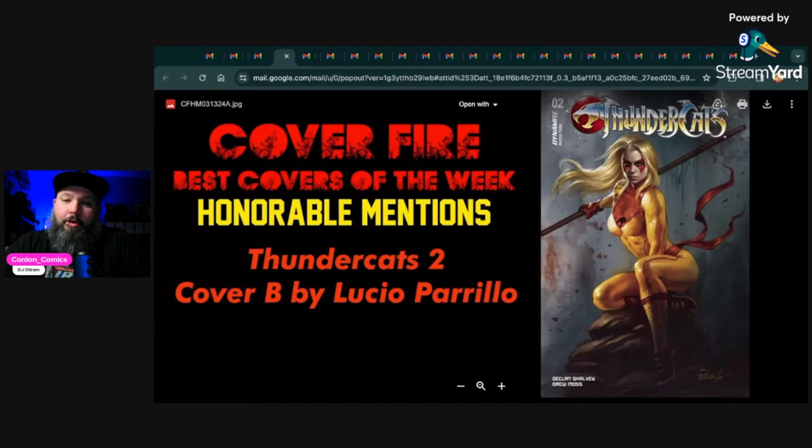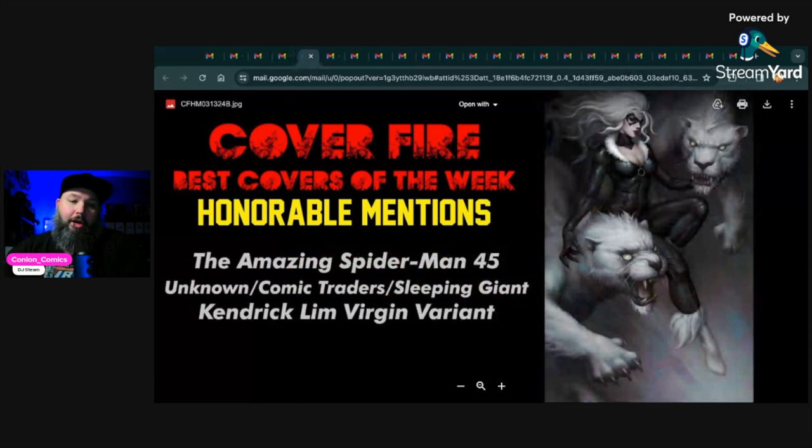For honorable mentions we have Thundercats number two — this is the cover by Lucio Parrillo. There's also a virgin and a foil. These are horrible covers — something I'll be looking out for. I haven't had a chance to read Thundercats yet; I've heard some mixed reactions, but this cover is awesome, so it's definitely going to make the list.